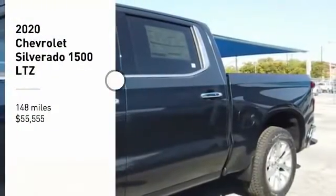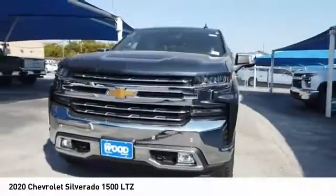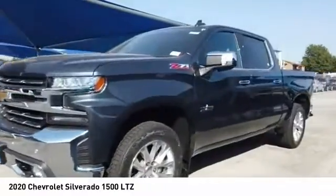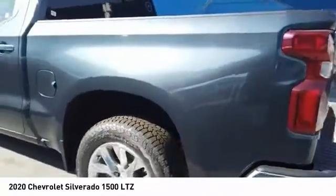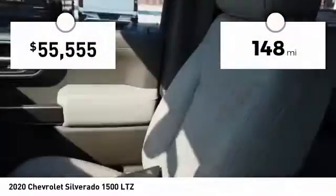Stop by and take a look at the 2020 Silverado 1500. The Chevy Silverado 1500 has the lowest cost of ownership of any full-size pickup. This vehicle has less than 200 miles.